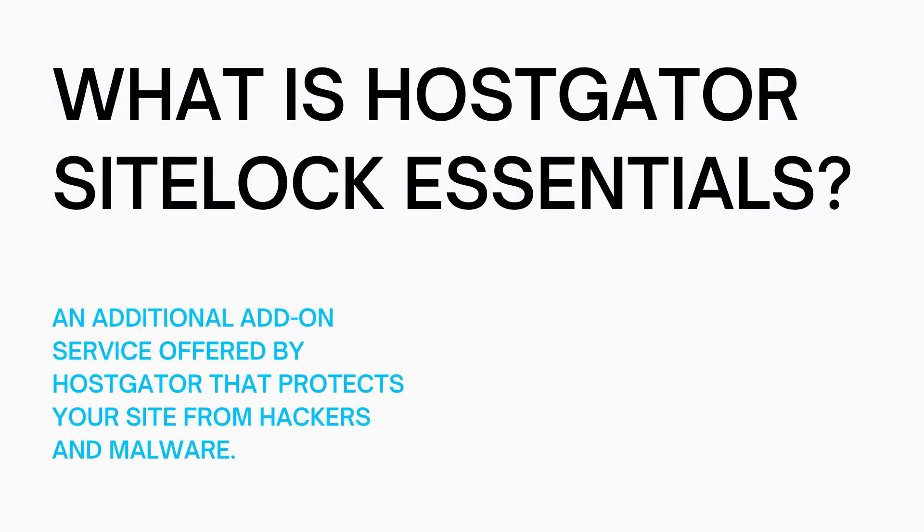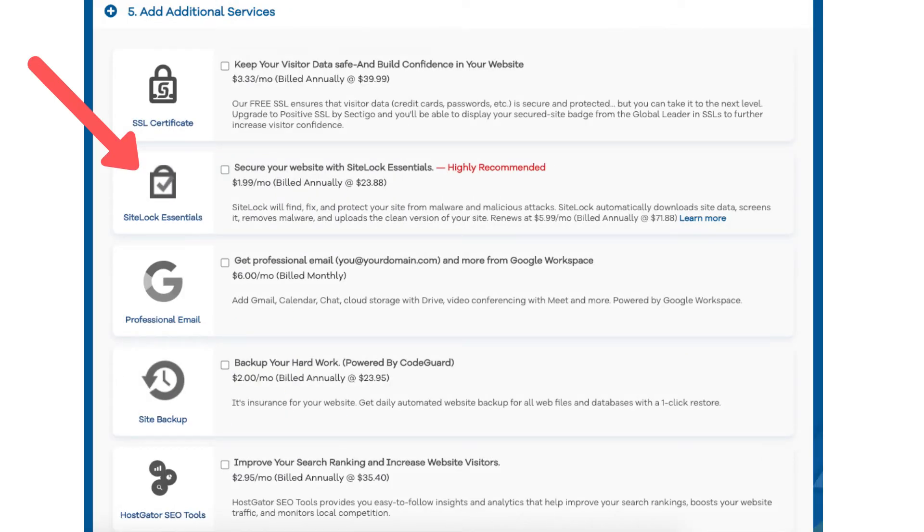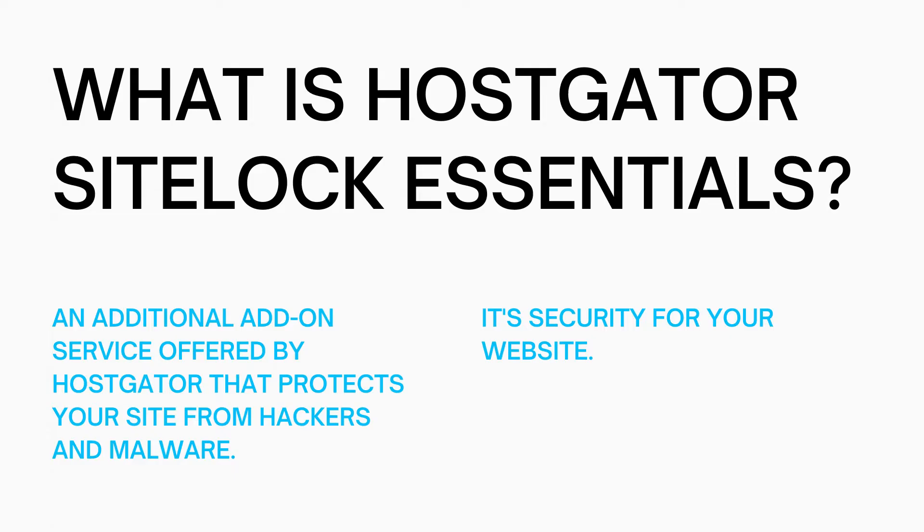So what is Hostgator SiteLock Essentials? SiteLock Essentials is a Hostgator additional service or add-on that is offered by Hostgator when signing up with them. SiteLock Essentials is security for your website — it protects your site from hackers, malware, and viruses being placed on it.